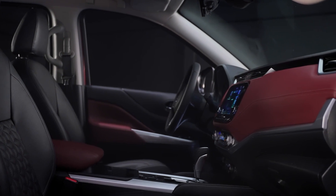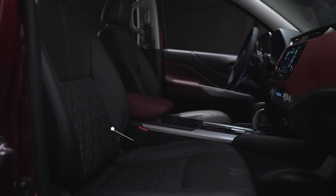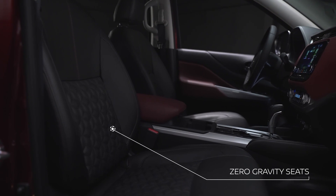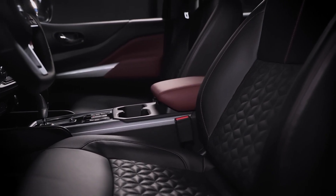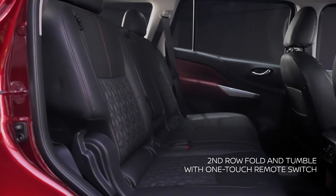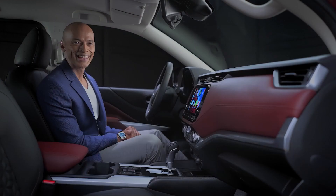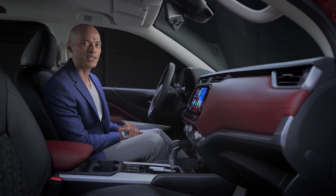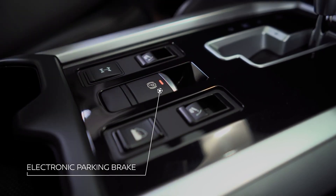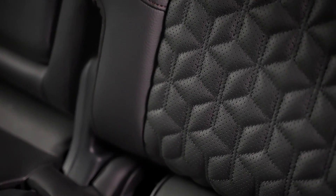The new Nissan Terra's plush interiors are designed for maximum comfort and convenience. Spending long hours on the road? No problem. Ergonomically designed front row zero-gravity seats provide generous support and reduce fatigue. Second row fold and tumble with one-touch remote switch makes folding seats easy with just the push of a button. The new Nissan Terra is also equipped with an electronic parking brake, which you can easily engage with just the flick of a button. All rows have premium and elegantly upholstered leather seats, which are also built for comfort.